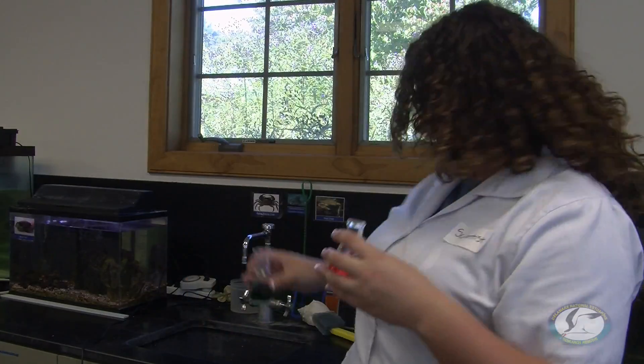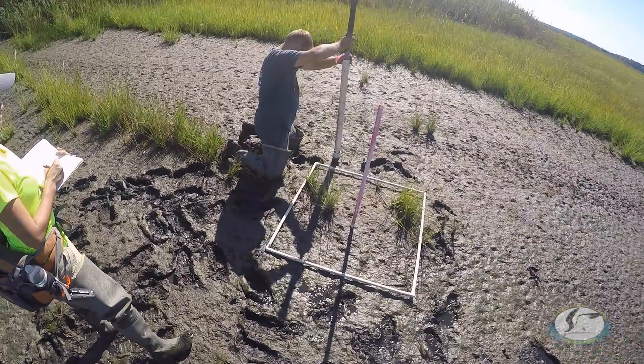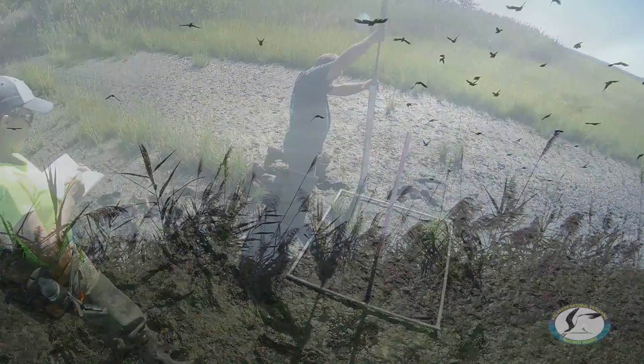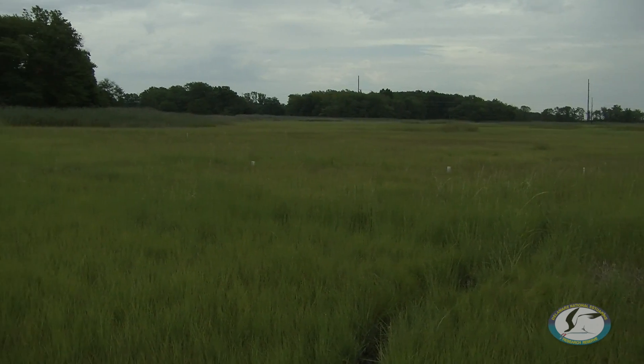Which brings us to our first R: Research. Some of our research does take place in the lab — inside, with goggles, test tubes, the whole thing. But most of it takes place right out here in our resource. Here at the reserve, the kind of research we do is looking at how habitats change and how they're doing. To do this, we take what is known as system-wide monitoring program data. What makes it really good is that not only do we collect it, but so does every other reserve in the system. This gives researchers a really great base of data to see how things are changing — including plant growth, weather data, and water quality. We also partner with local organizations, universities, and non-profits to give them the technology and information that we have, to ensure the best possible research of our estuaries.